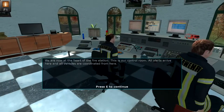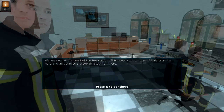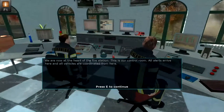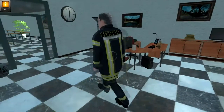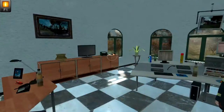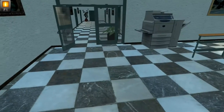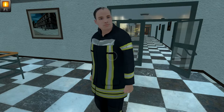We're now at the heart of the fire station. This is our control room. All alerts arrive here and all vehicles are coordinated from here. Come on, stop staring out the window — this is where the action is.